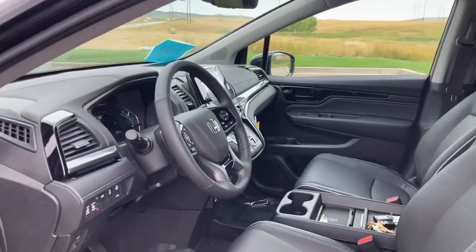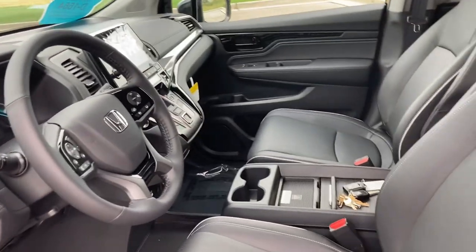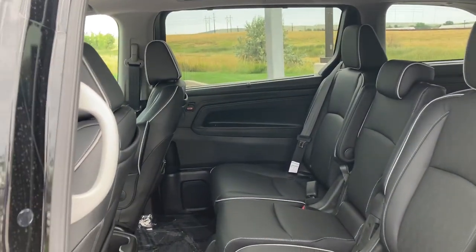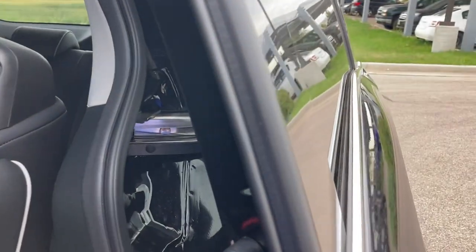Since it's the Elite trim package, you'll notice there is wireless charging for your cell phone. Our middle row can seat three, and of course that middle console can fold down to be an armrest.